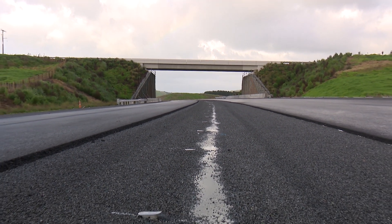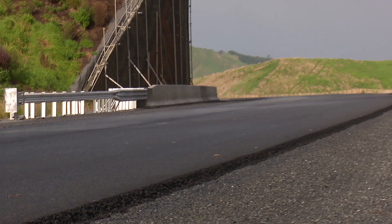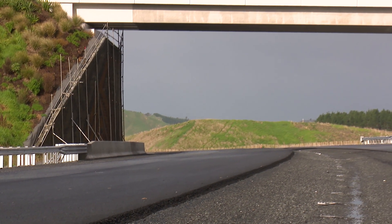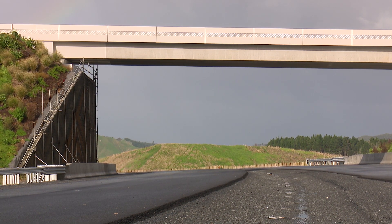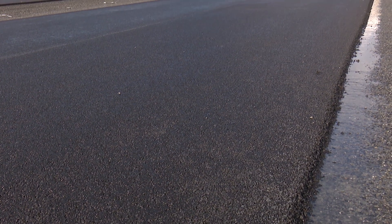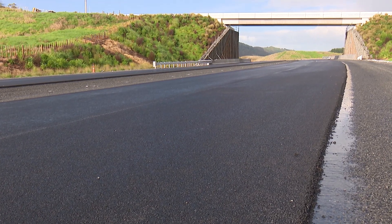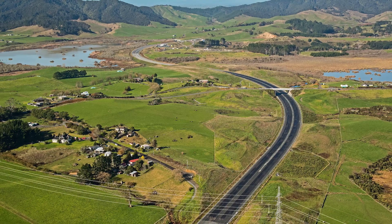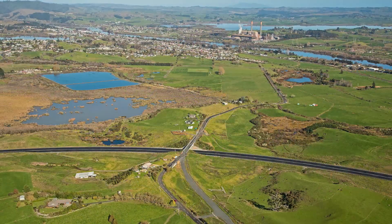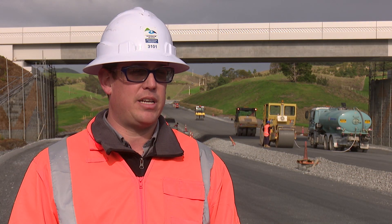Finally we undertake NAASRA roughness testing, which measures the smoothness of the road to ensure we are meeting the contract requirements. The SMA on the Huntley section of the Waikato Expressway will cover the entire pavement width including the 2.7 meter wide shoulder and up to the crown of the road, with the exception where the median is depressed for drainage purposes. This will allow increased protection of the underlying pavement from possible ingress of water. We look forward to delivering an exceptional road for the travelling public in early 2020.